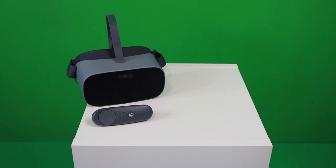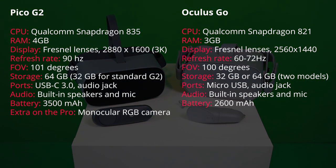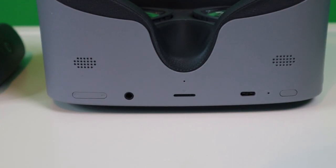So what are its technical specifications? We will compare the Goblin 2's specs with the Oculus Go, since that is the most well-known 3DOF headset out there. The Goblin 2 comes with a Qualcomm Snapdragon 835 CPU and 4GB RAM, and two Fresnel lenses with a combined resolution of 2880x1600, which is about 3K. The refresh rate of the display is 90Hz and the field of view is 101 degrees. The built-in storage for the Pro is 64GB and is upgradeable to a maximum of 256GB with a microSD card slot.